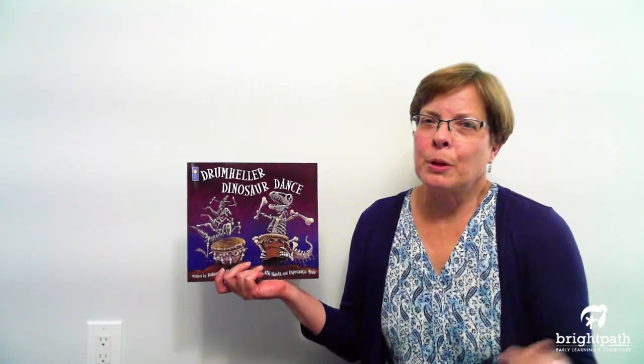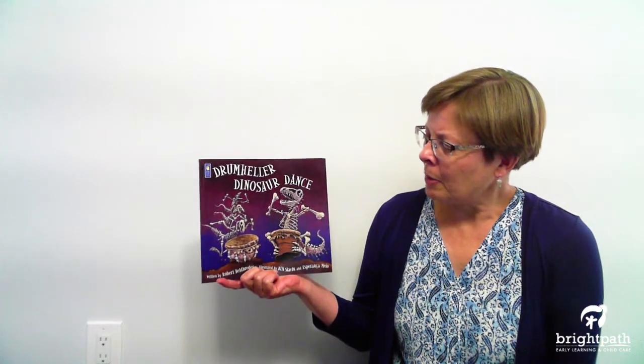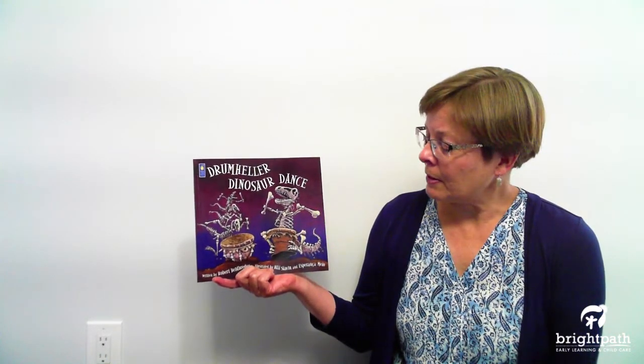Hello, welcome to Storytime. I'm so glad you could join me today. I've chosen a dinosaur book today. I love dinosaurs and I'm hoping that you love dinosaurs too. The name of the book is Drumheller Dinosaur Dance and it's written by Robert Hadebreder and illustrated by Bill Slavin and Esperanza Milo.